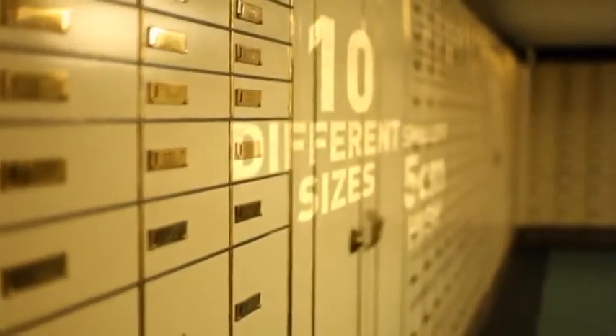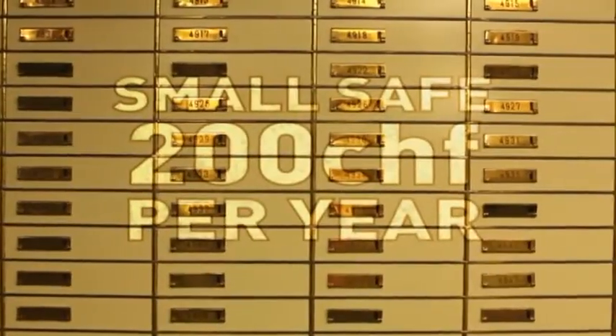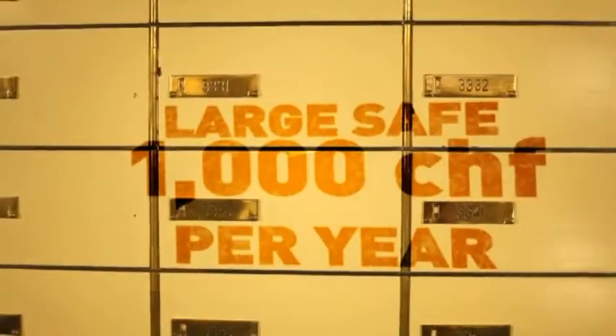The smallest is 5 centimeters high. The biggest looks like a closet. The smallest is 200 Swiss francs. The large ones, they are 1,000.